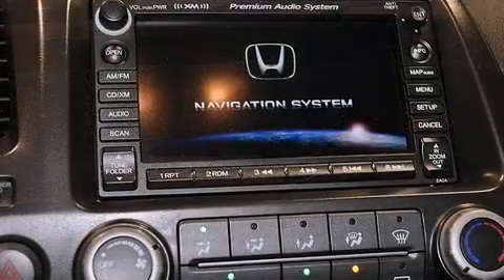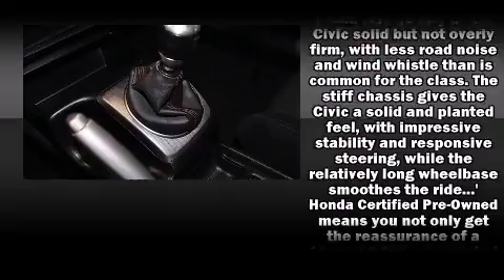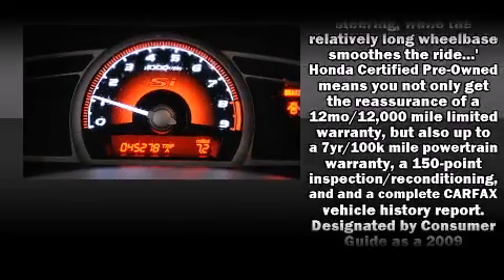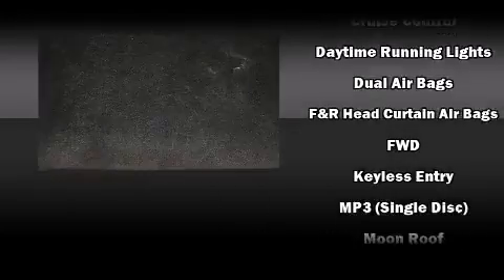Honda ensures the safety and security of its passengers with equipment such as front-side impact airbags, a panic alarm, and four-wheel disc brakes with ABS. It also arrives with a Carfax history report, providing you peace of mind with detailed information.